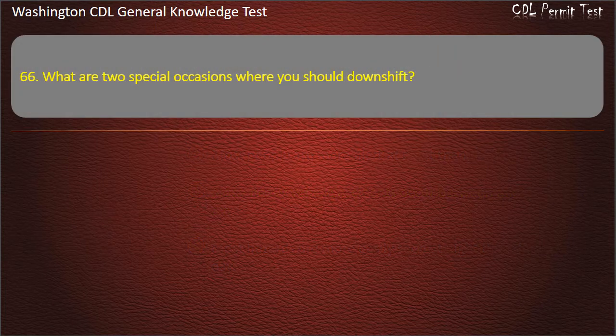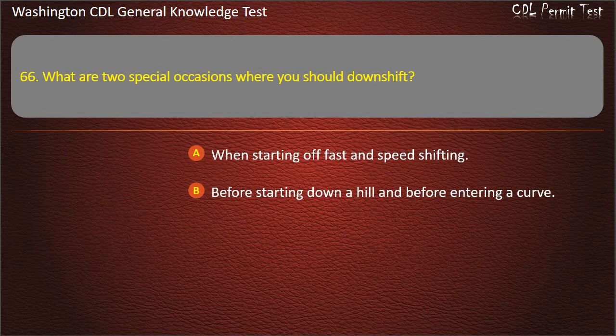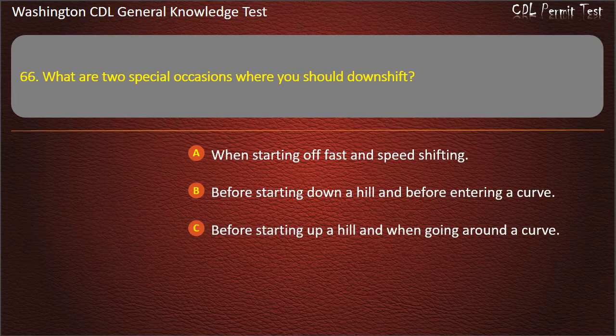Question 66. What are two special occasions where you should downshift? When starting off fast and speed shifting; Before starting down a hill and before entering a curve; Before starting up a hill and when going around a curve. Answer: Before starting down a hill and before entering a curve.